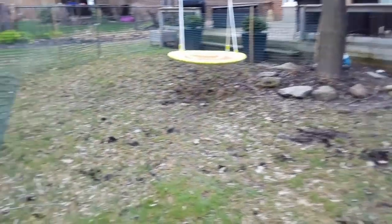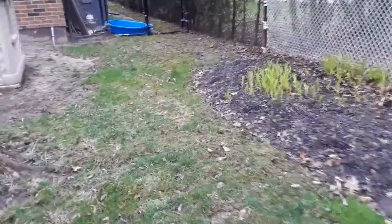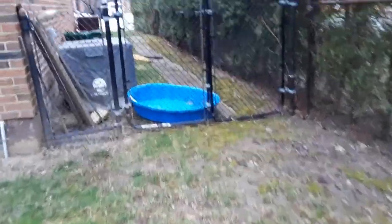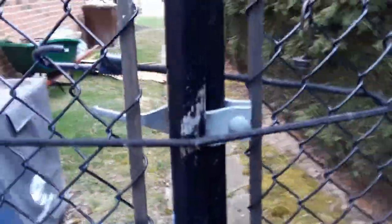It looks like the dog comes out here and does its business. I'll have to discuss that — I have it in my contract anyway. Dog waste: the owner is responsible to make sure all the turf area is clear. There is a double gate here, and it looks like they just have a bungee holding it — the latch is kind of broken.